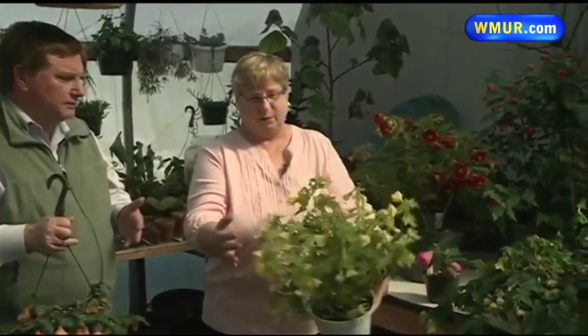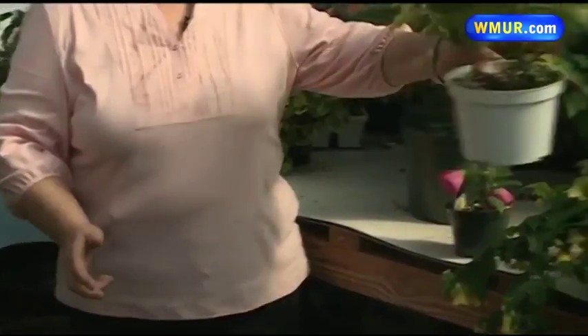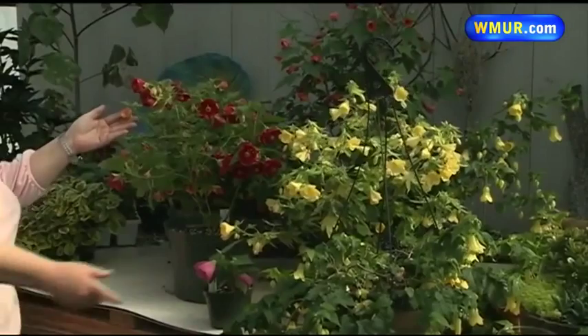You can also see the beautiful colors they come in. One of the things I really like is the variegated foliage on this yellow one. And you have the red behind you — there's red, there's peach right here, and it comes also in pink.